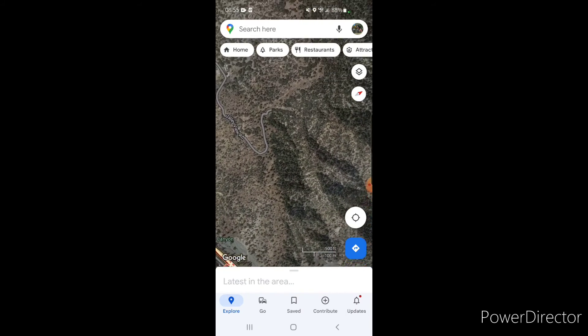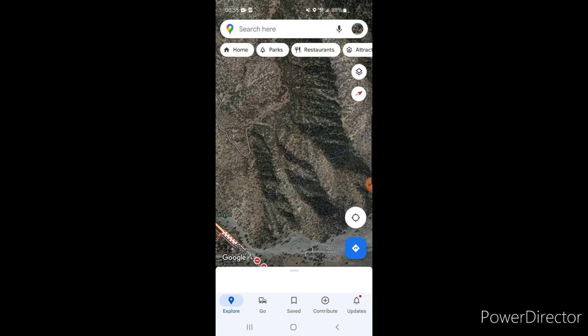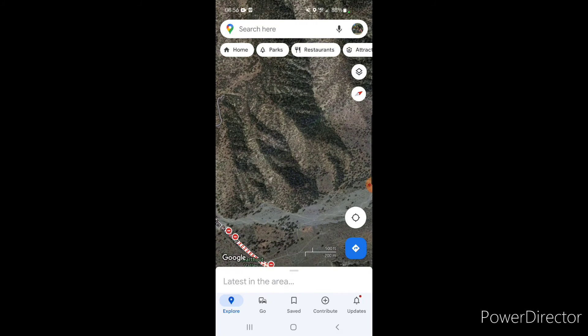He dropped a little bit right here. Right now the helicopter is circling in this area, center of the screen. The fire is not looking as bad as it did last night.